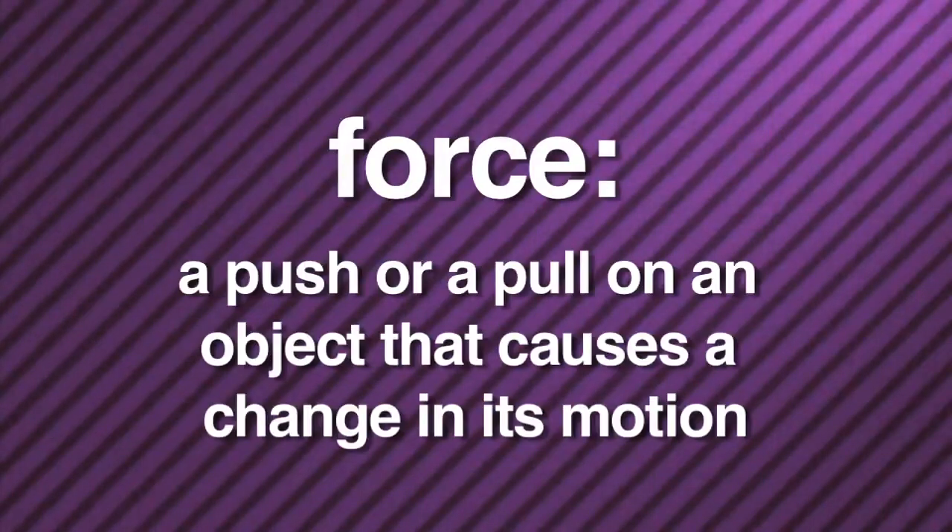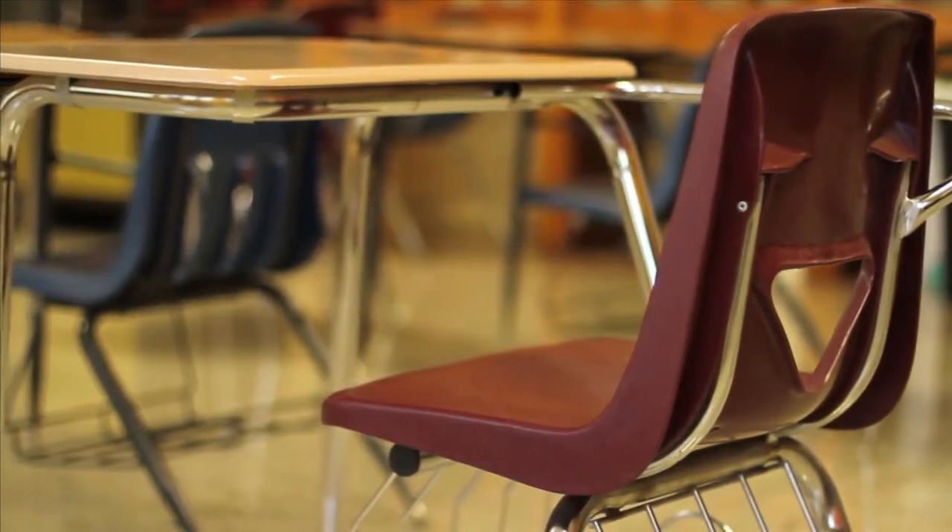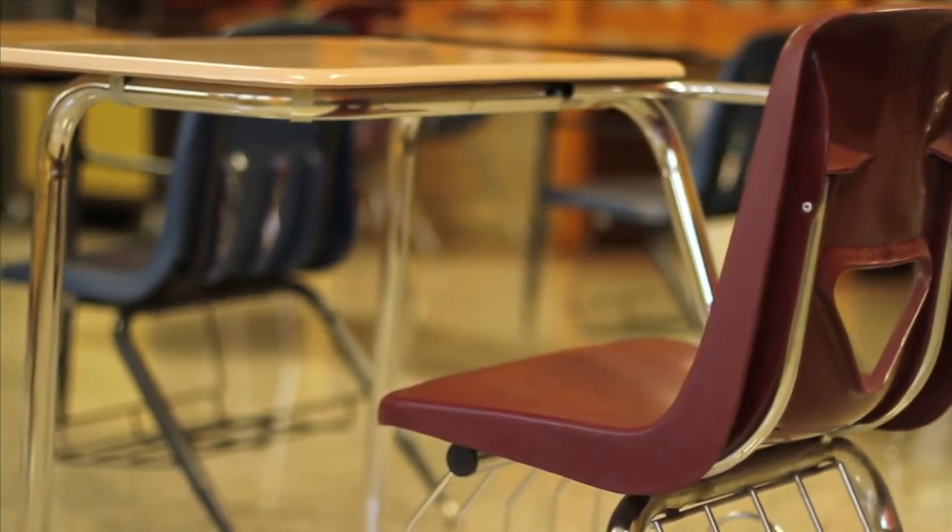What is force? Simply stated, force is a push or a pull on an object that causes a change in its motion. Right at this very moment, force is at work all around you and me. Force makes it possible to sit in your chair without floating into space or falling into the earth. Forces are involved in just about everything that you do every single day.